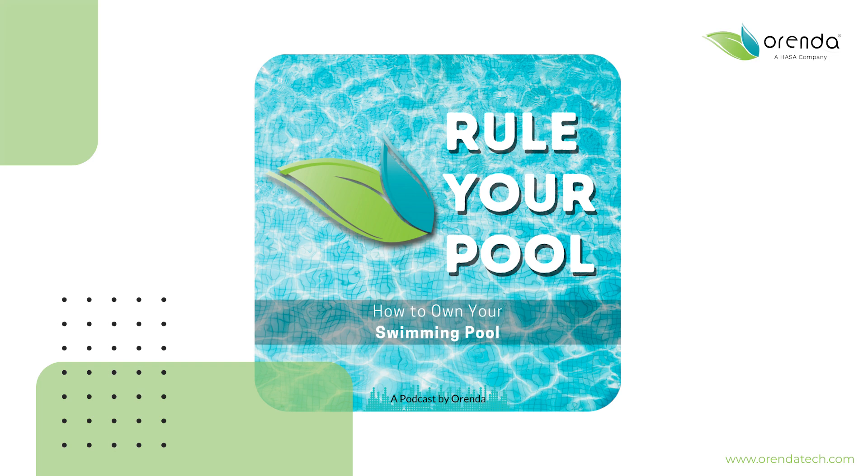What gets me is how many people call us and show pictures of these otherwise pretty new pools — under a year old — and they're just destroyed. It breaks my heart. Customers spent a lot of money on a really nice investment, beautiful pool finish and nice tile and all this stuff, and it just looks trashed. I hate seeing that, but we see it a lot.